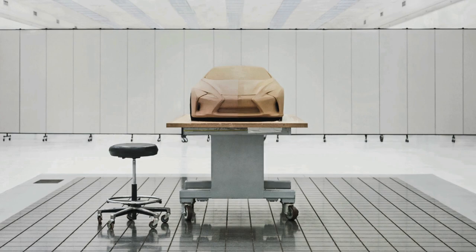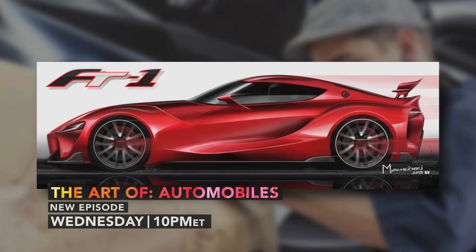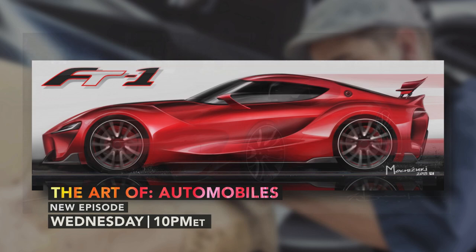One of Toyota's recent achievements in design is the FT1, their take on a much-loved classic, the sports car. Lately, we've really been focused on creating bolder design, more expressive design.